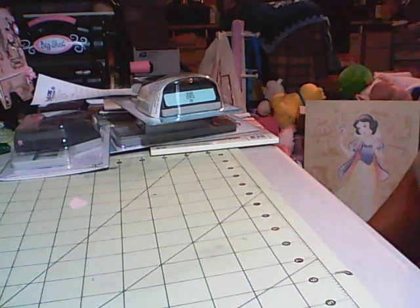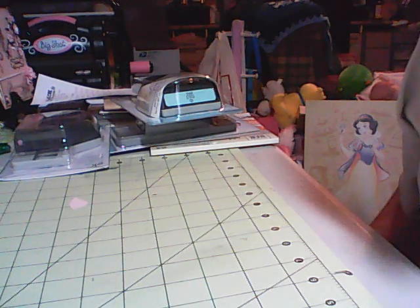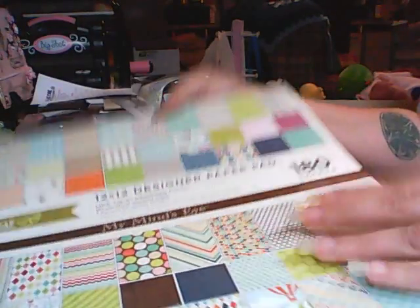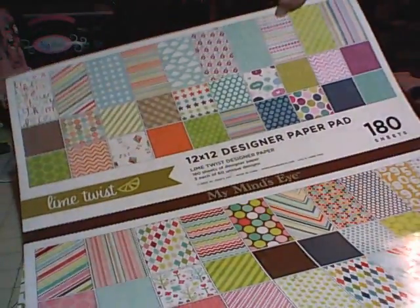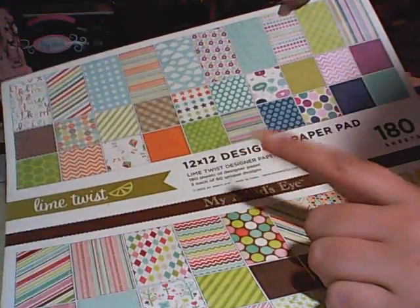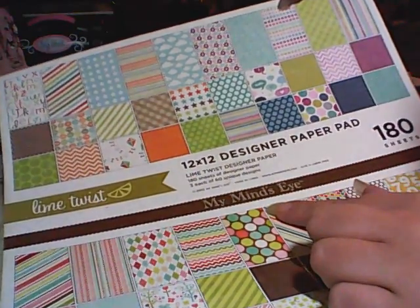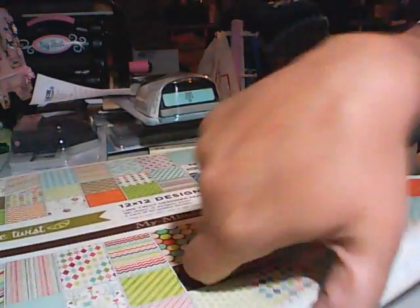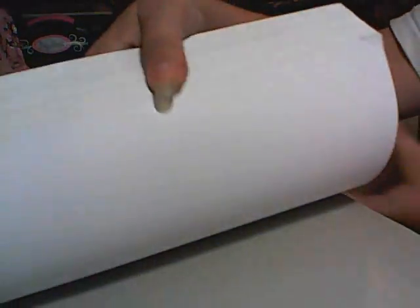First I'm going to show you my AC Moore haul. I'm super excited about this — I got the 12 by 12 My Mind's Eye Lime Twist collection and you get 180 sheets. I'm gonna do a quick flip through.